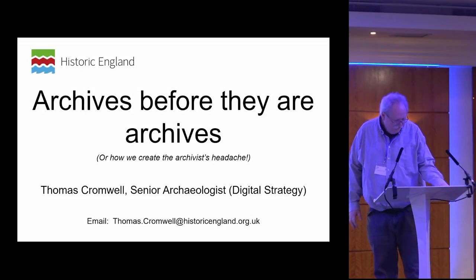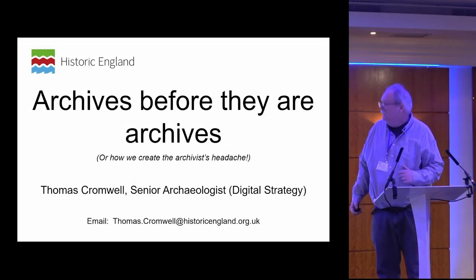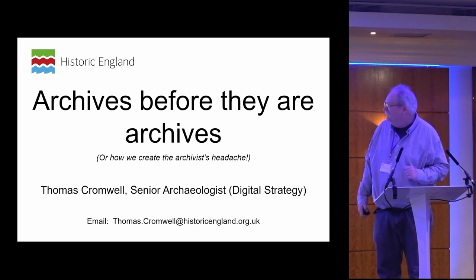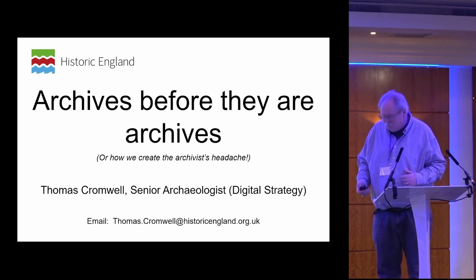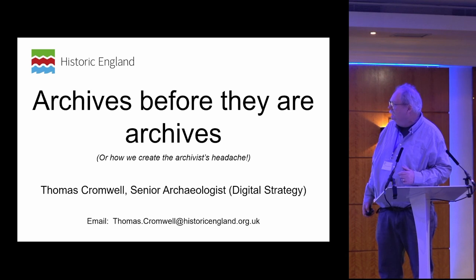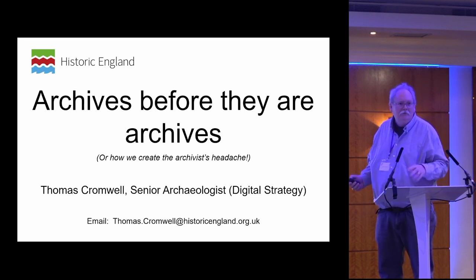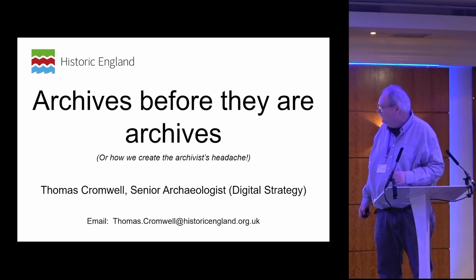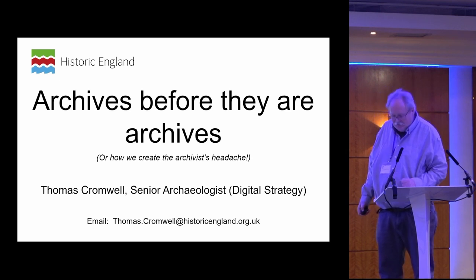I thought I'd interrupt this session about how we deal with museums and such with a look at history that hopefully most of us already know about — how our archives appear in the first place, and hopefully some of you in the audience will have experienced most of this firsthand. I'm an archaeologist with Historic England; I've been with them for about three decades now, and I'm supposed to be looking at digital strategy for excavation archives.